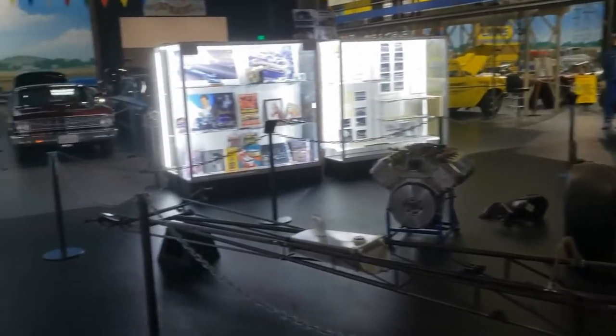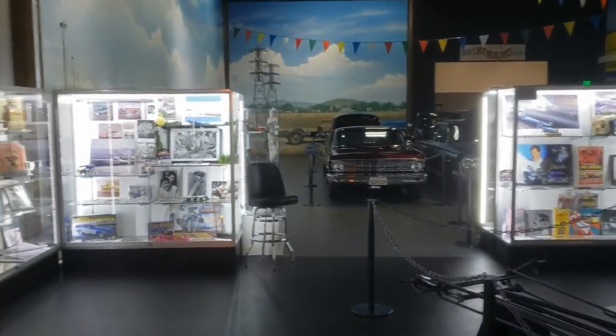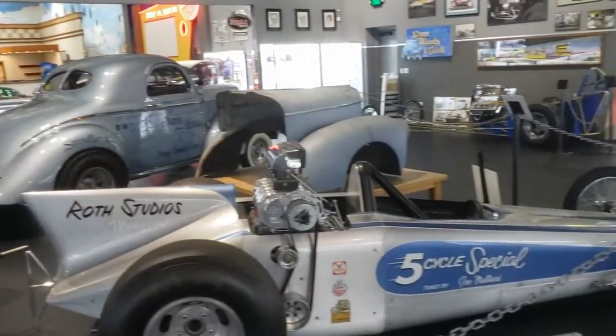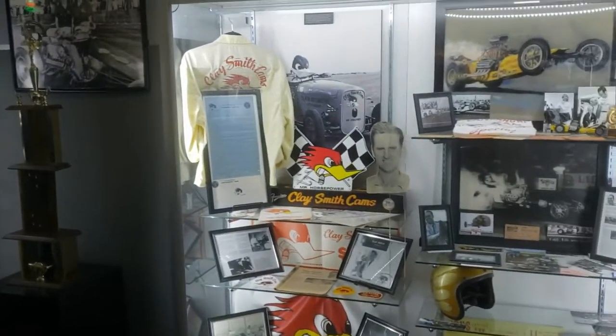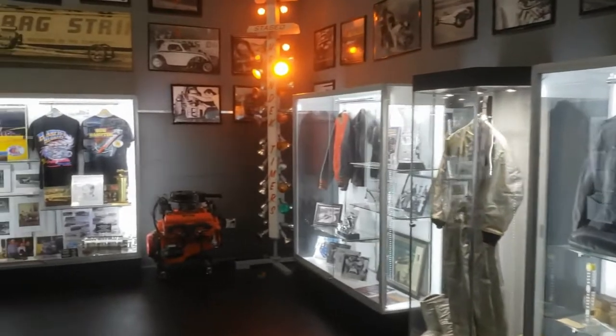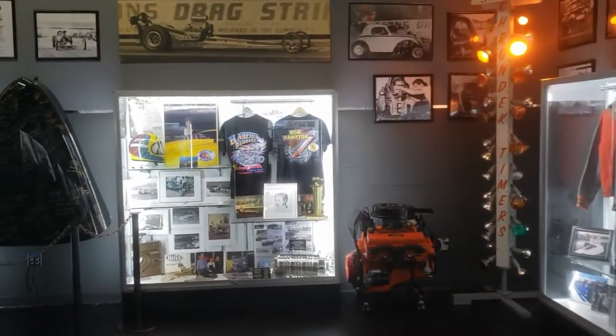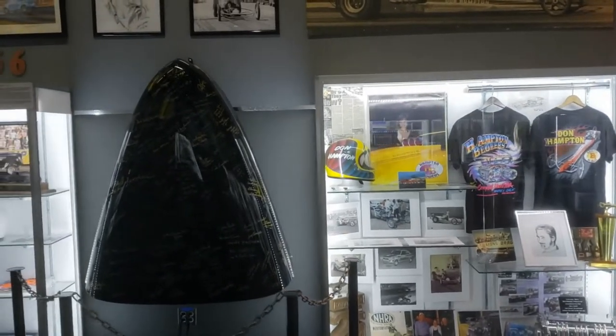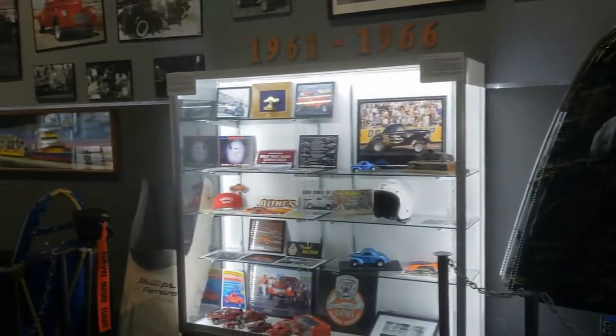Here we go, we'll do a little video. We're back in the Willis area, here at the Lions Automobile Foundation. Don Hampton, he's still around — I saw him at Huntington Beach a while back.